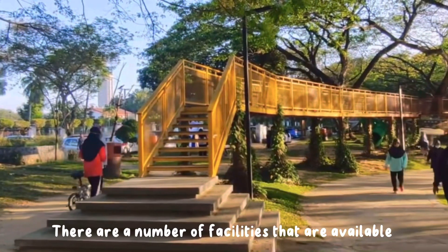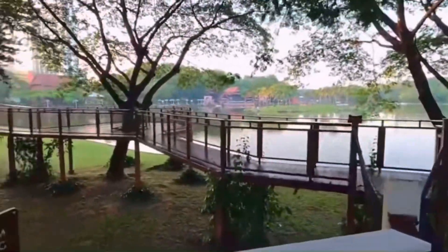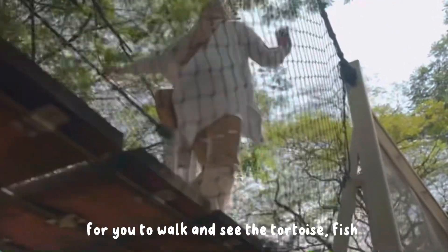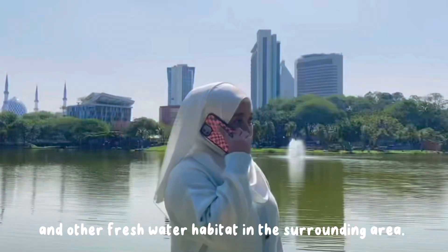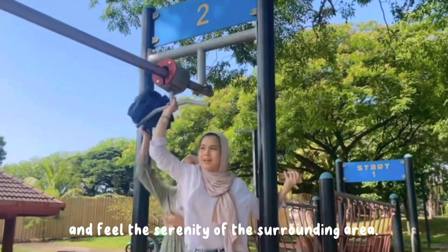There are a number of facilities available within the lake that cater for both the young and the old. This recreation park has well-built rest platforms at certain sections of the lake for you to walk and see the tortoises, fish, and other freshwater habitats in the surrounding area. The footpath that surrounds the lake is an ideal place to take a walk and feel the serenity of the surroundings.